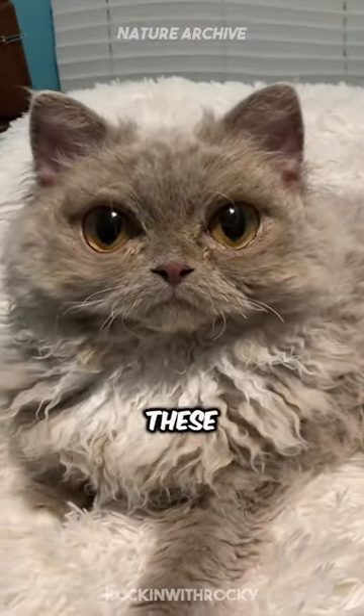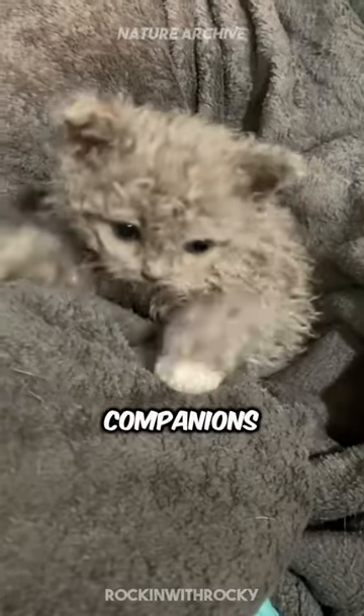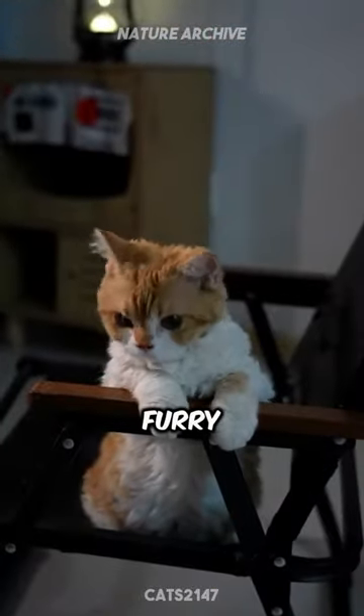But it's not just about looks. These cats are known for their patient, loving nature, making them perfect companions. Imagine a cat that's both playful and relaxed, fitting into any family like a furry puzzle piece.